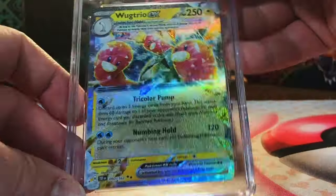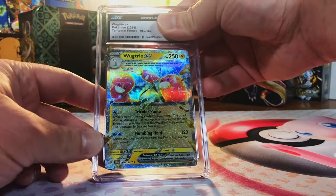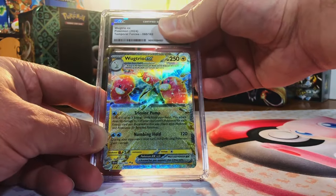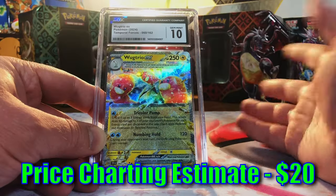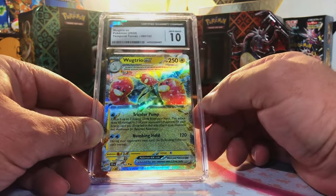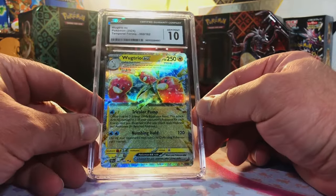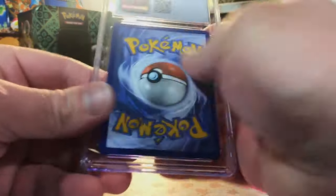We sent in two of these as well — Lug Trio ex, and it looks like a 10, no reason not to be. Gem mint 10 — two gem mint 10 Lug Trio ex! Wow, I love this shine on the Terapagos exes, beautiful cards. They may just be exes but I love them all.